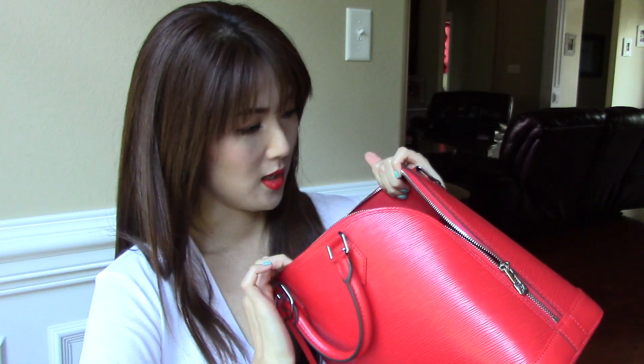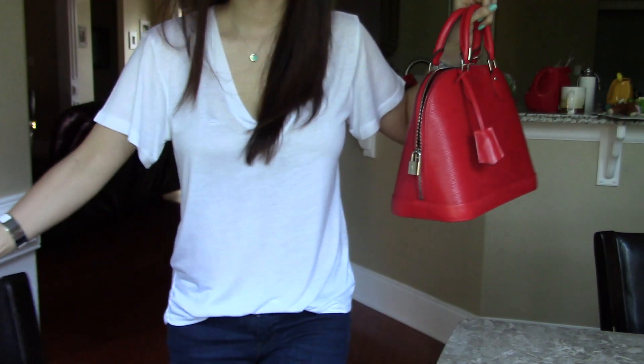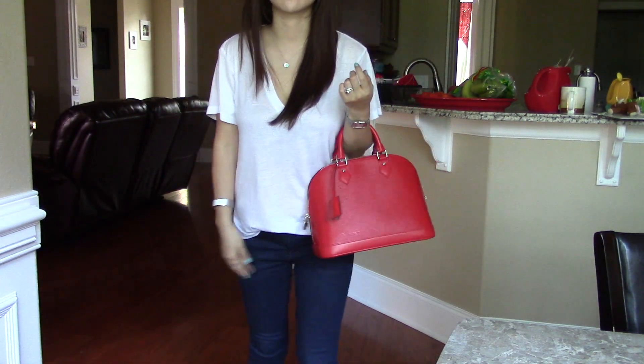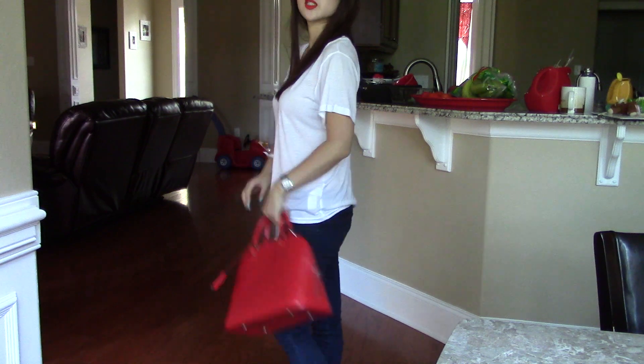I also have my iPhone 6 Plus and my case is from Amazon. I'll put links to everything I showed in this video down in the description box so you guys can check them out. That's all I have in this handbag. Let me show you how it looks on me — I just have a white t-shirt and jeans. It goes so well. I absolutely love this handbag.